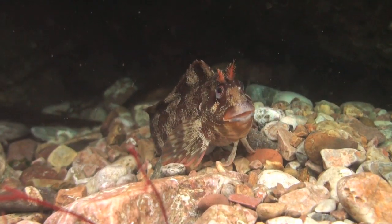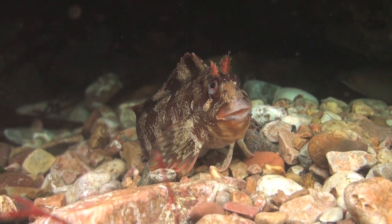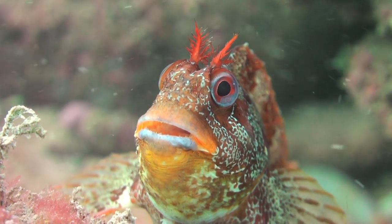Tompot Blennies are comical-looking fish with real character. They're found hiding in crevices and can be very territorial, but with a permanent grin on their faces, it's hard to take their threats and displays too seriously.